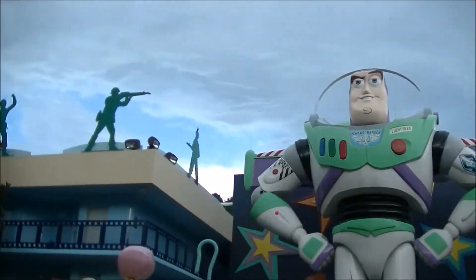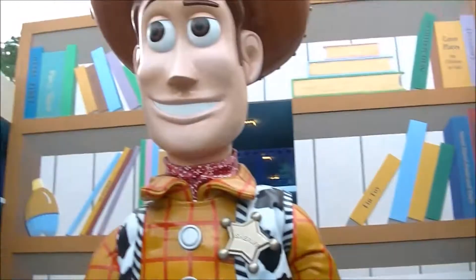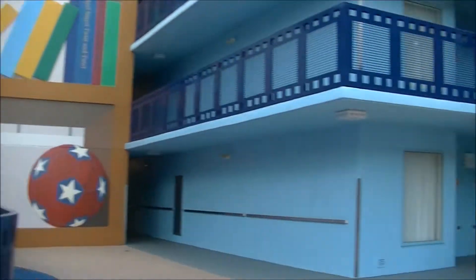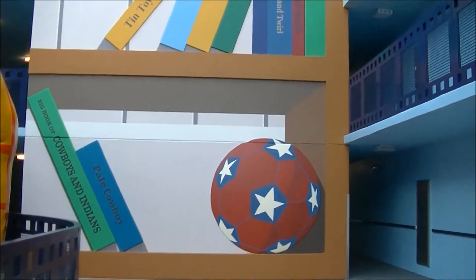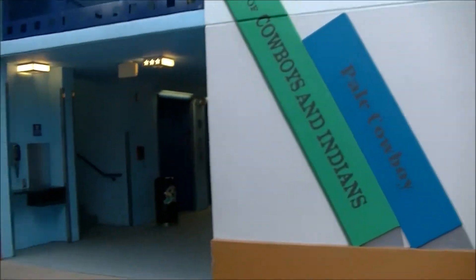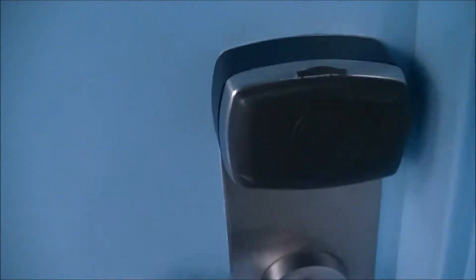I'm so excited to show you guys this room. I really like the new renovations they have here. I stayed at All-Star Movies last year with the same friend — actually no, I stayed with him at All-Star Music, and my other friend at All-Star Movies. But I was there last year and it's all different now. Third floor, here we come!